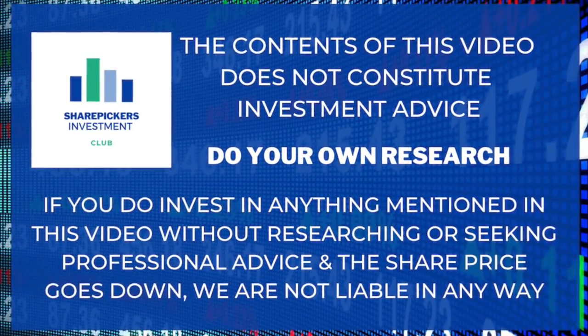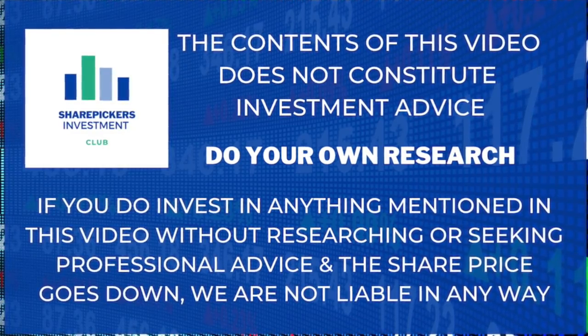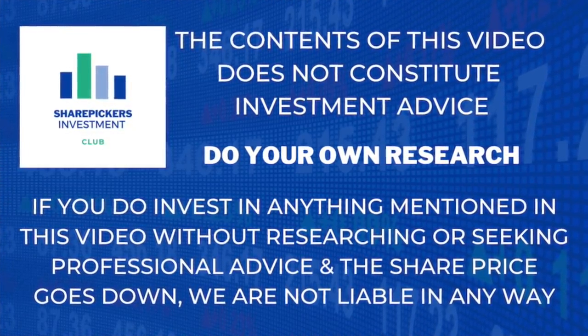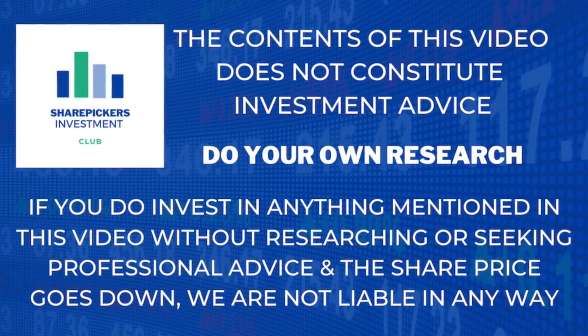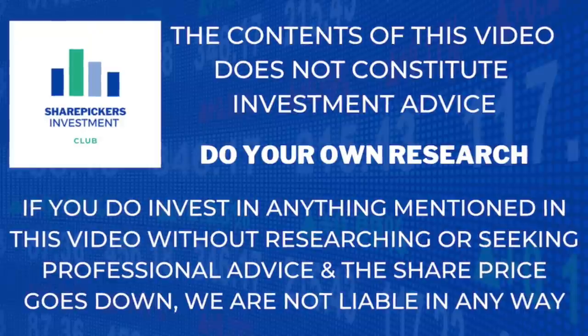The content of this video does not constitute investment advice. Do your own research. If you do invest in anything mentioned in this video without doing your own research and the share price goes down, you only have yourself to blame. However, if the share price goes up and you want to give me some credit, I'm happy with that.